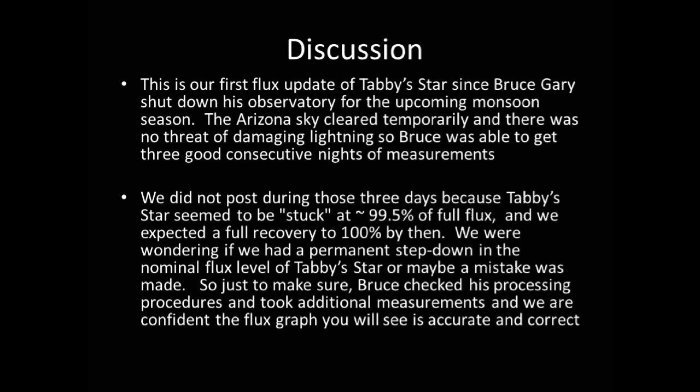We did not post during those three days because Tabby's Star seemed to be stuck at approximately 99.5% of full flux, and we expected a full recovery to 100% by then. We were wondering if we had a permanent step down in the nominal flux of Tabby's Star, or maybe a mistake was made.